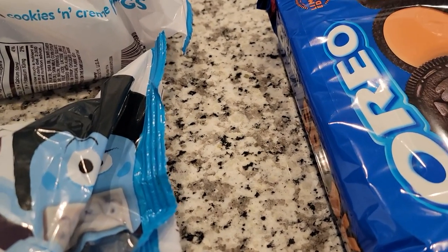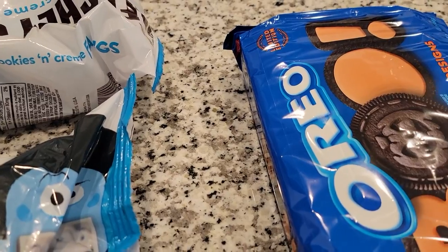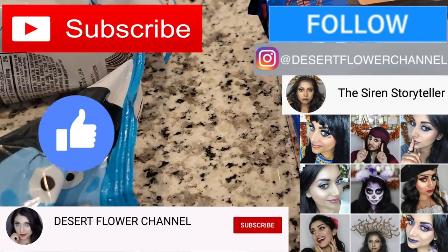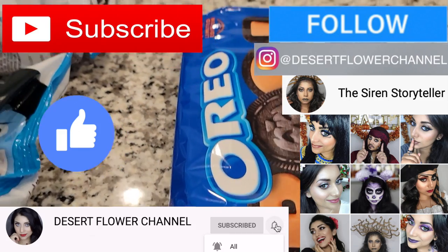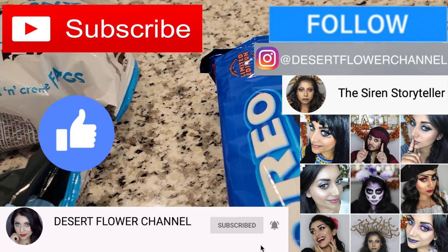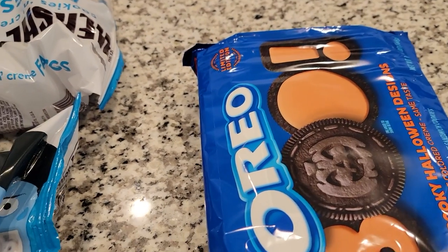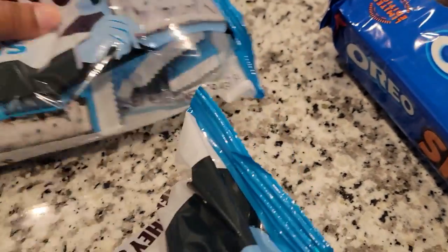Hello my lovelies and welcome back to my channel! I have some quick little Halloween things I wanted to share with you guys because I'm in the middle of decorating. Before we begin, let me remind you that subscribing is 100% free, so please click that subscribe button and the notification bell so you're notified every time I post — I post every single week, sometimes even multiple times a week.